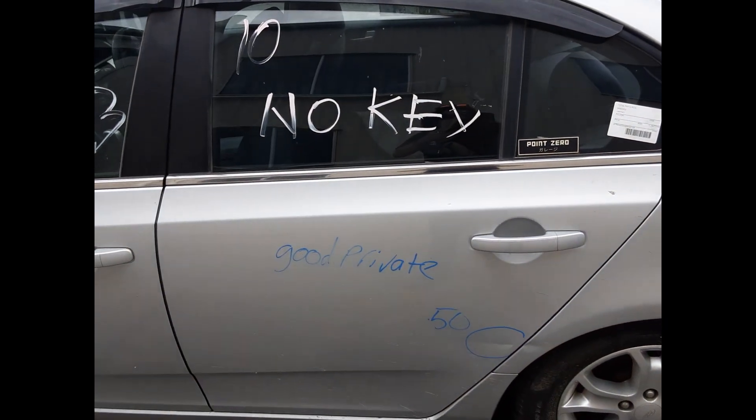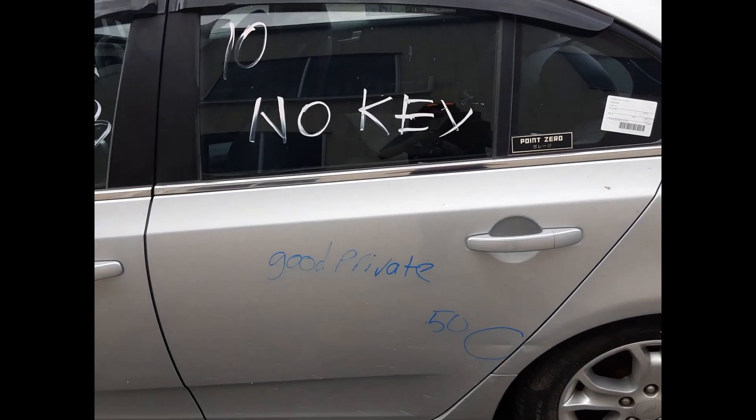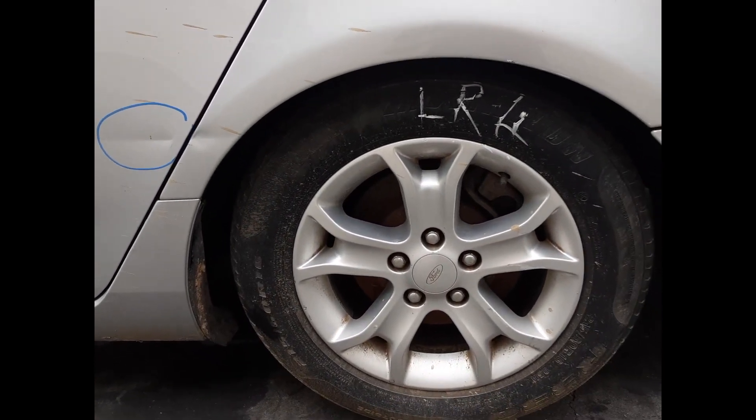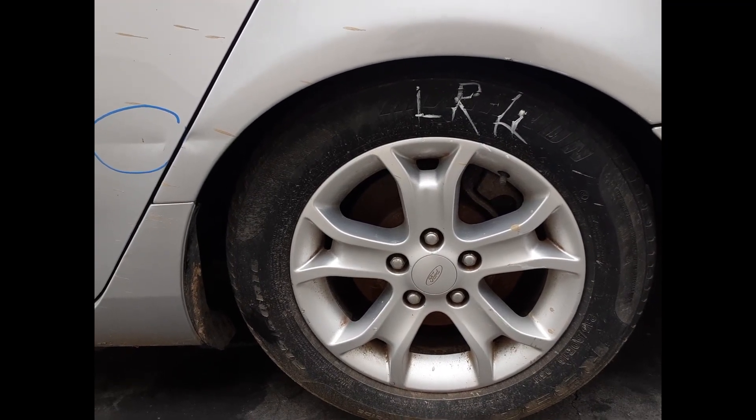Left rear door, good condition, one dint. Left rear wheel, factory alloy mag, good tyre.